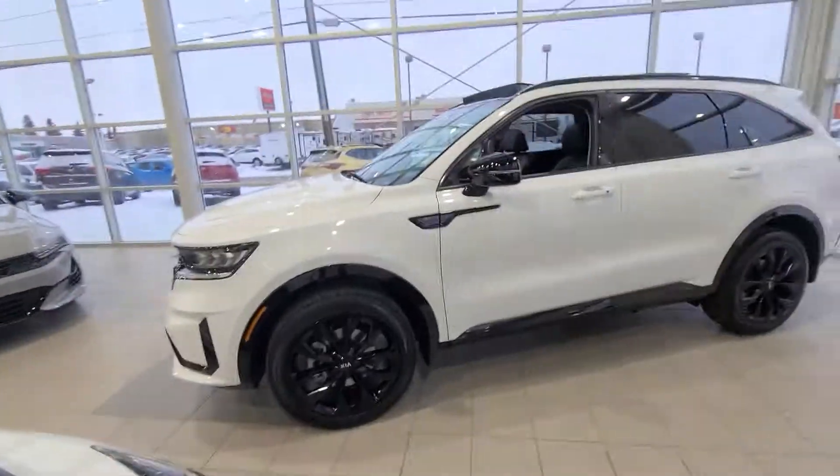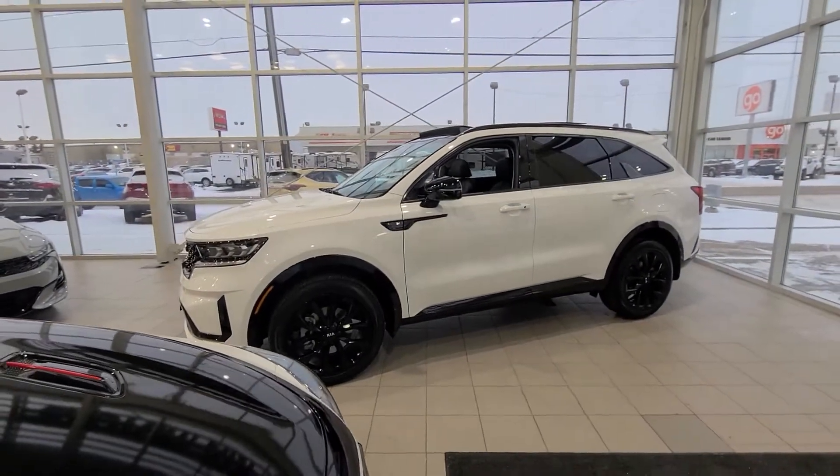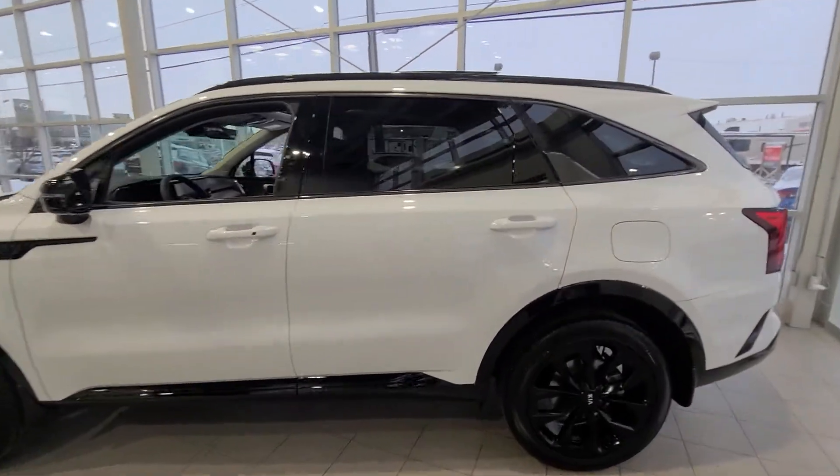Hi John Allen, it's Mike here from Kia West Edmonton. I just wanted to send you a quick video on the 2021 Sorento, so you can get an idea of how it looks — it's been completely redesigned.